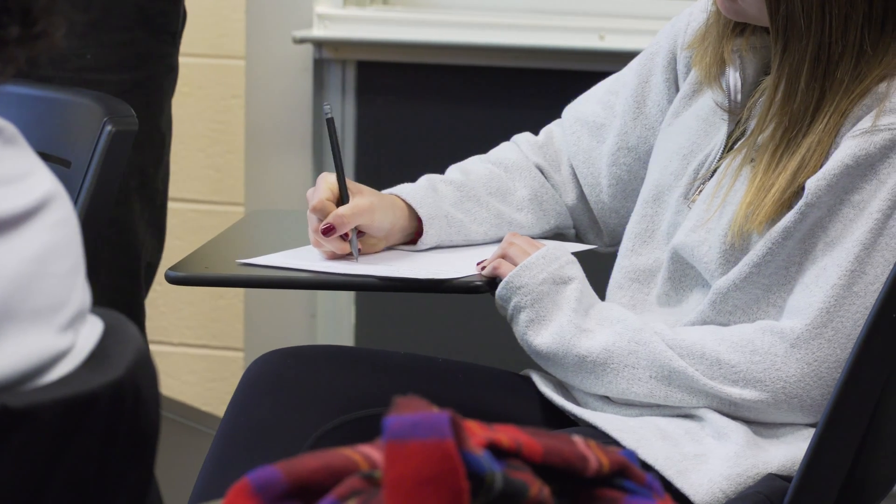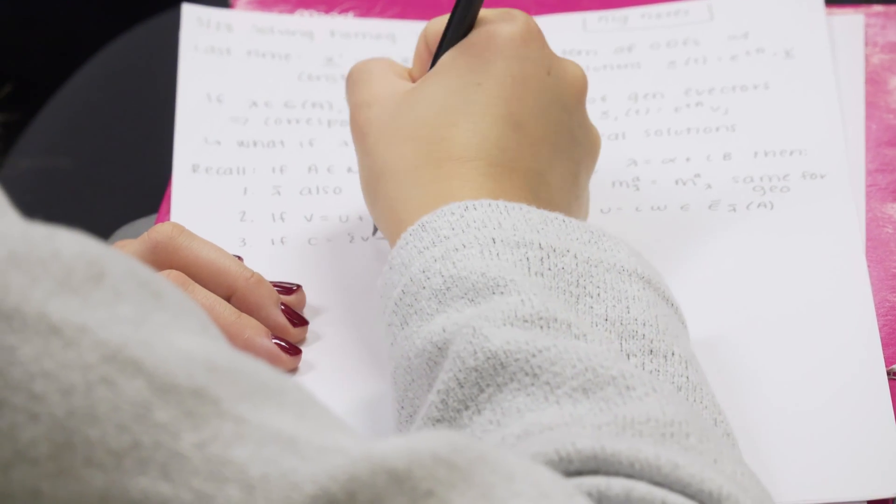Why is one plus zero, one? Why is one plus one, two? The homework really necessitates working on it together, and thinking through things, and attacking problems from different angles. We've all gotten to know each other really, really well through this.